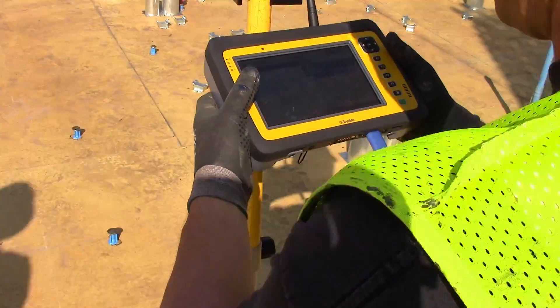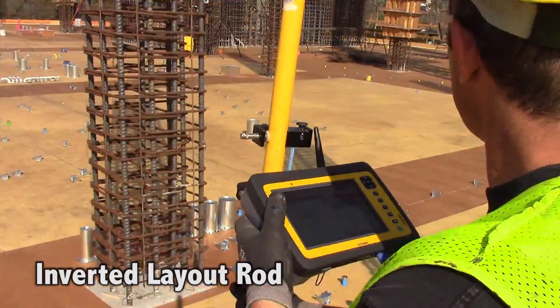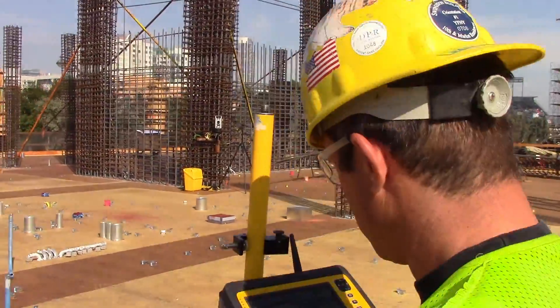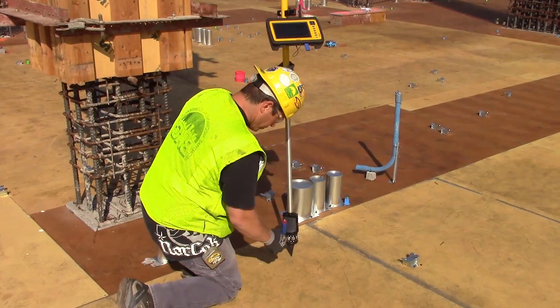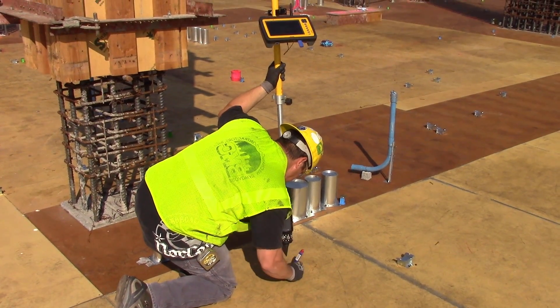The third tool is the inverted layout rod. By rigging the Trimble Tablet Rugged PC right onto this rod, an employee can carry both pieces of equipment and use them at the same time. Once a given point is located, he can punch a marking into the deck and finish the demarcation with a marker or a similar method.